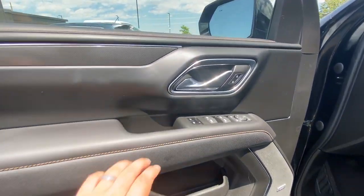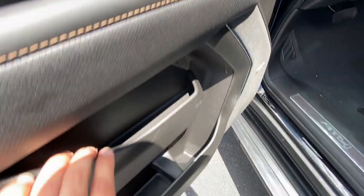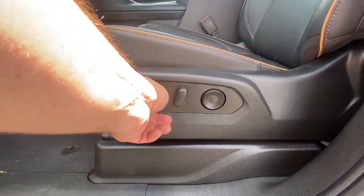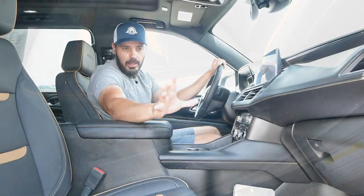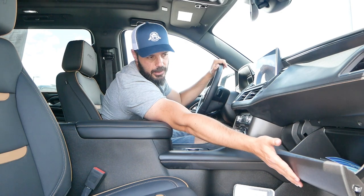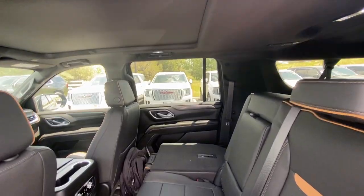The door organization is very structured, with big compartments in two horizontal layers, plus the Bose speaker nicely integrated. The same stitching from the dash and seats carries through to the doors — very congruent coloring throughout the interior. There's also a pretty large glove compartment. Now let's jump into the back seat and check out the space behind my driving position.